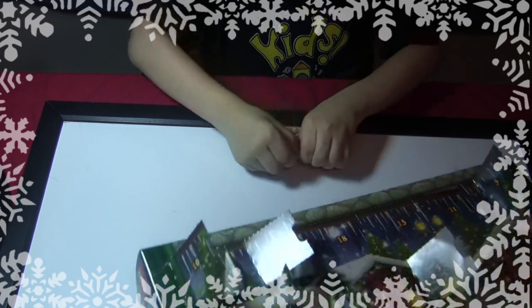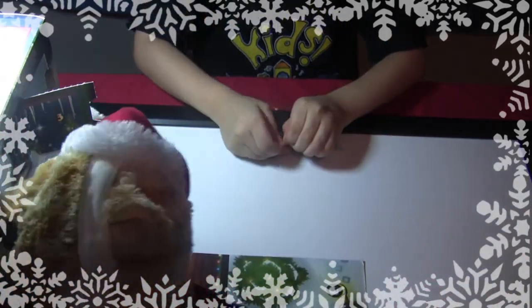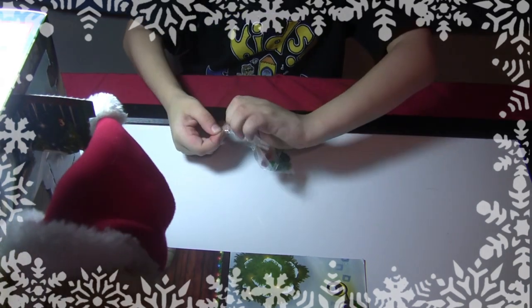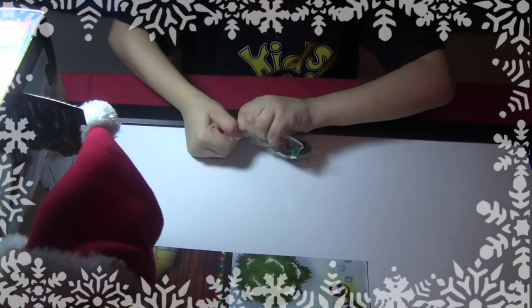Let's figure out what it is after we build it. Is it something for Christmas? Is it for the mouse? Let's not say what it is until it's built.